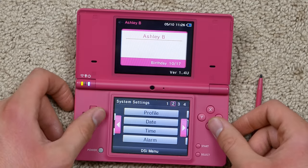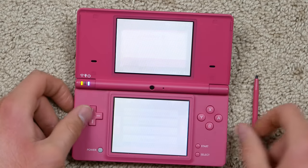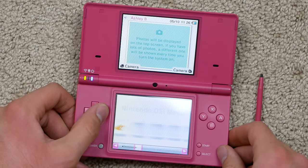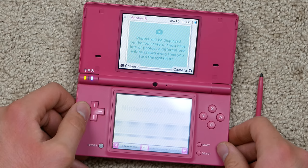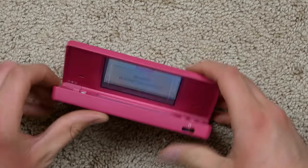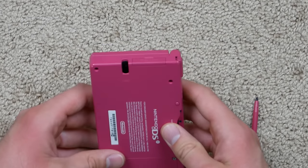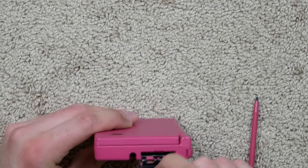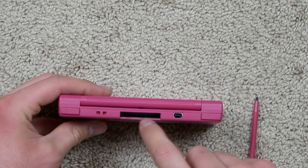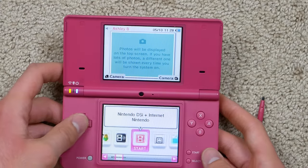We've also got Internet, Download Play, DSi Sound, Camera — nothing in the game slot — and System Settings. Let's check out a couple settings. It says 'Ashley B' — no idea who that is, I guess that's who owned this thing. It looks like it's working. I don't think I've ever actually held a DSi before. Up top we've got power and charging lights and a Wi-Fi light. We have a headphone jack, a stylus port, an SD card slot — I was hoping somebody left an SD card, but nothing in there — the DS game slot, and the charging port. And it looks like there's a camera button too.